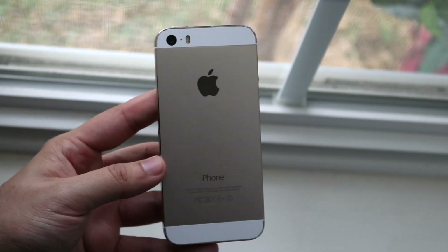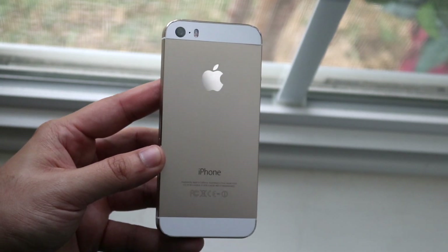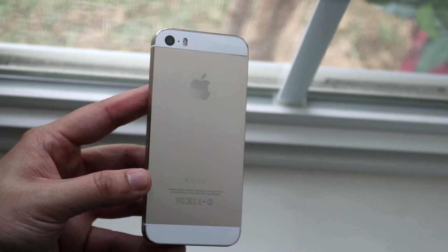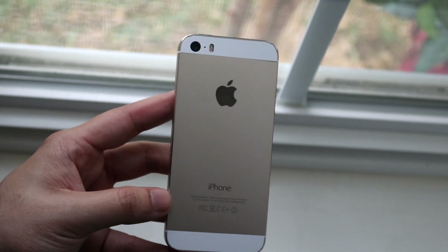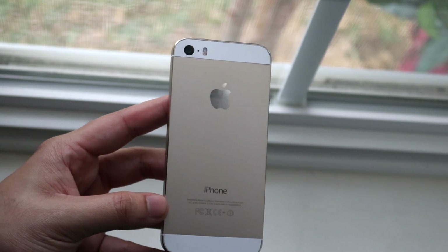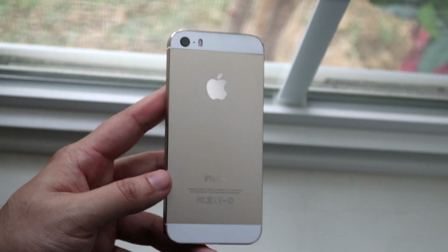The only reason I would recommend not installing iOS 12.5.2 on your iPhone 5s is if you want to jailbreak. If you want the most compatible jailbreaks, staying on the lowest version of software is always the better approach — so going to 12.5 or 12.4 is probably better for that — but you'll be on a less secure version of software, so keep that in mind.